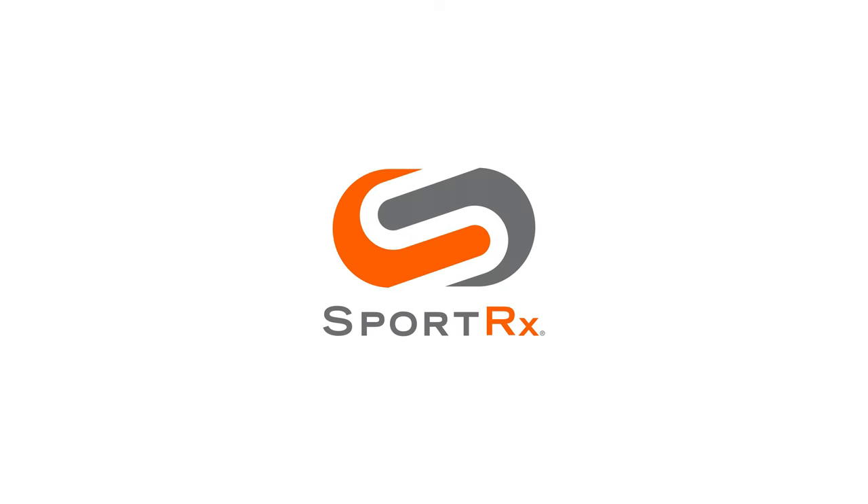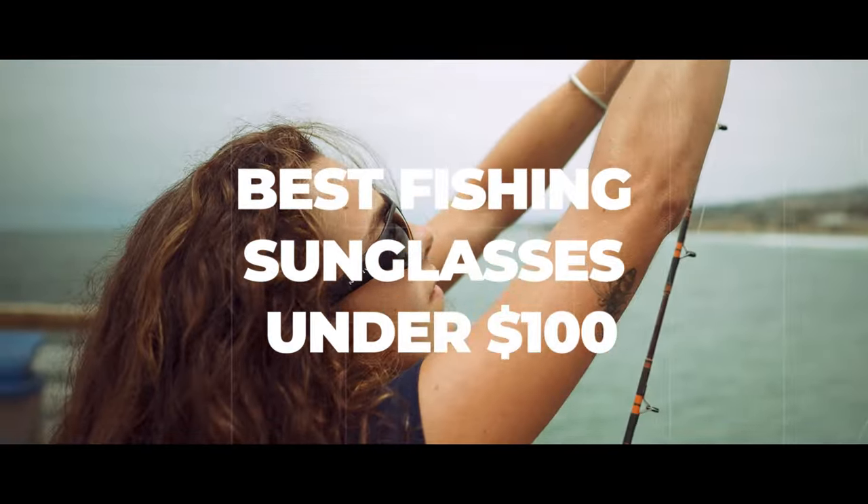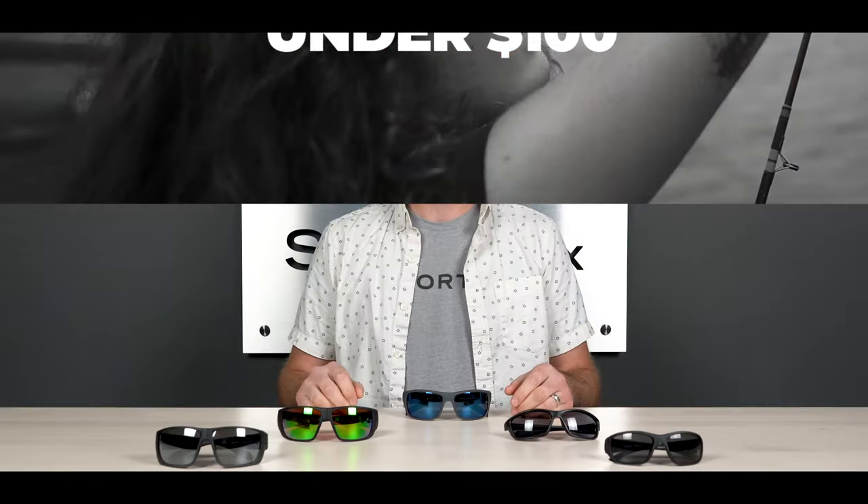Wait, decent fishing glasses for under $100? Yep, stick around. Hello and welcome to My Glass Tyler. Today I'm going to be talking to you about our top picks in fishing sunglasses under $100.